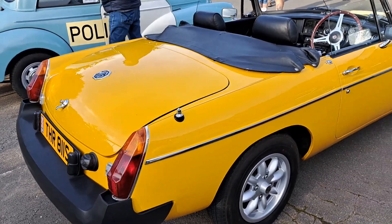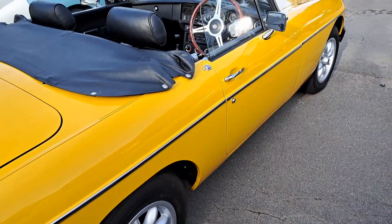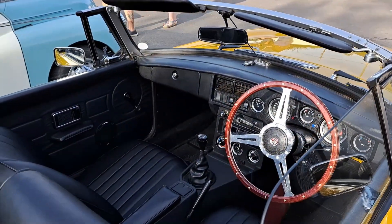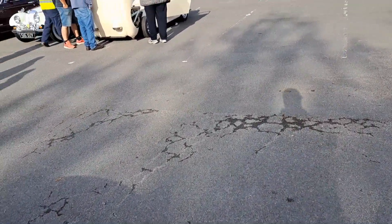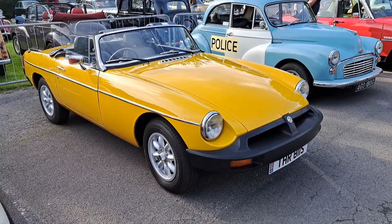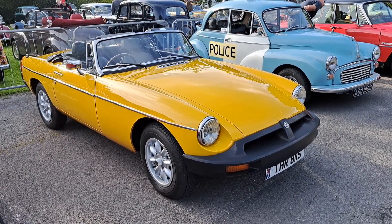77/78 MGB Roadster with some Mini-light style wheels. It's actually really similar, this one, to the one that I drove on Sensible Second Hand Classics back in the summer. This is an earlier one, but similar colour, with bumpers and in very, very nice condition actually. Beautiful.